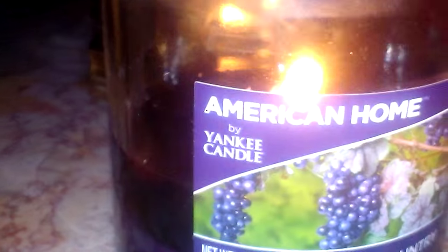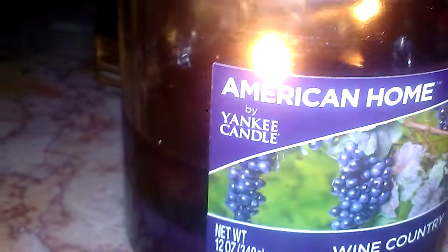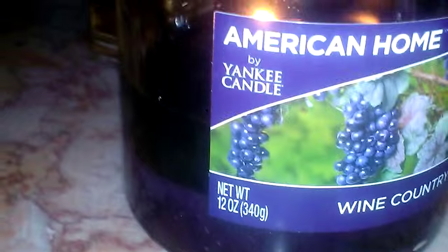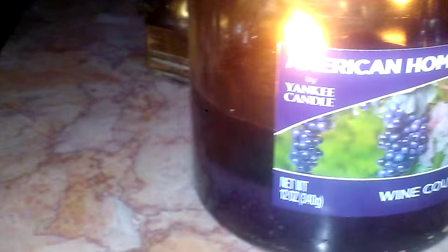Unfortunately, for the scent throw scale of 1 to 10 — 10 being the best, 1 being the worst — this is for sure, at best, going to be a 3. I did smell it in the store on cold sniff and it smelled amazing, very promising. I got it home, and if you're maybe within 3 feet of it you can smell it, but I like my scents to fill my home. I do have this in a living room and it's pretty much restricted to there. You may smell it out into the dining room, but that's as far as it goes, unfortunately.